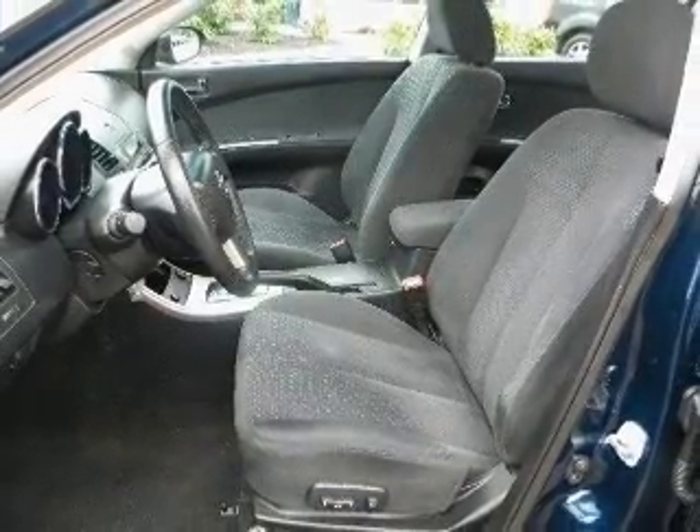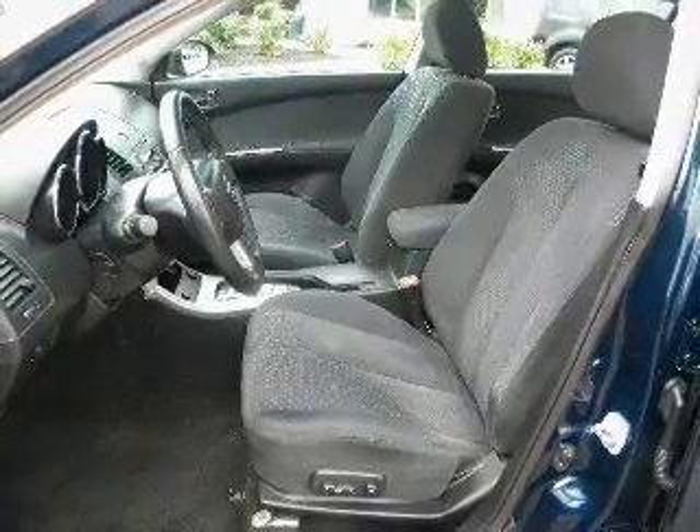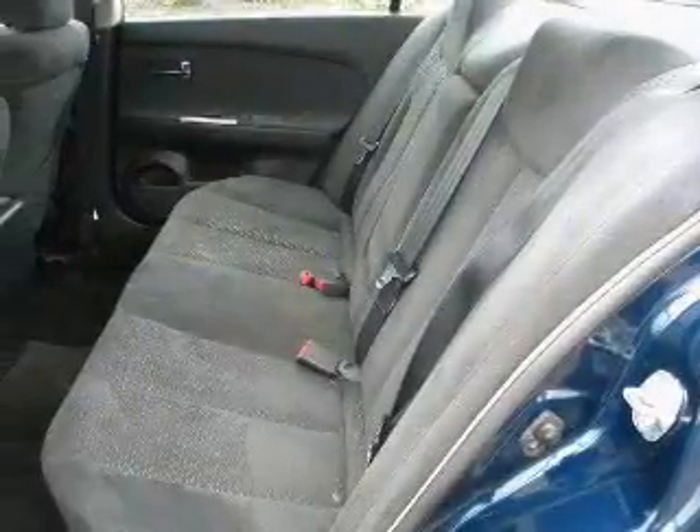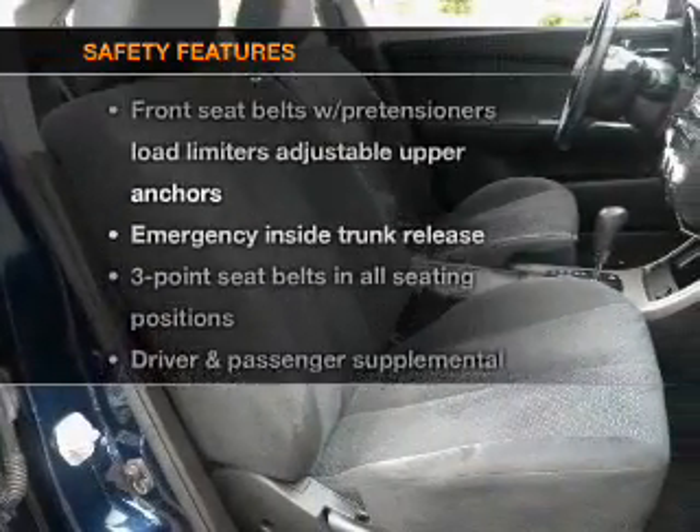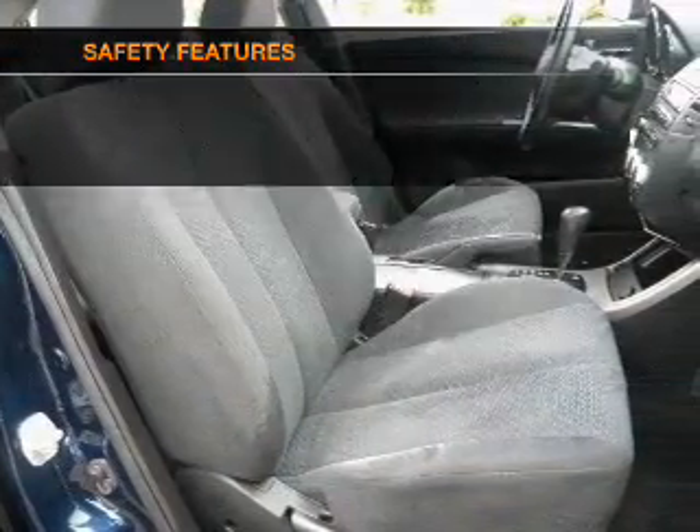Air conditioning, power door locks, power windows, power steering, cruise control, and AM-FM stereo with a CD player. If safety is a high priority, rest assured knowing that these top safety components are included.